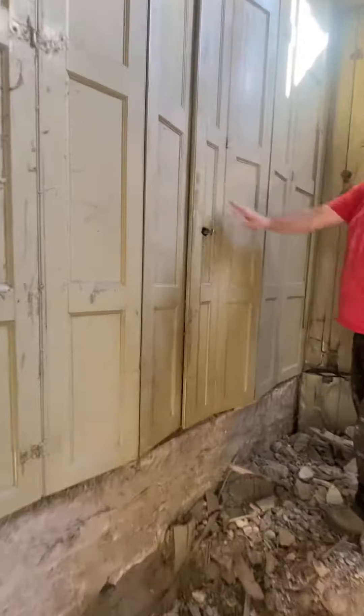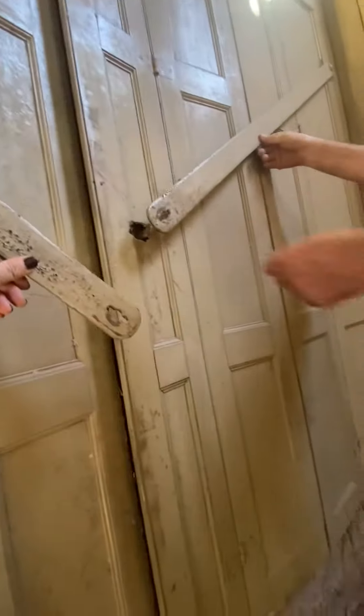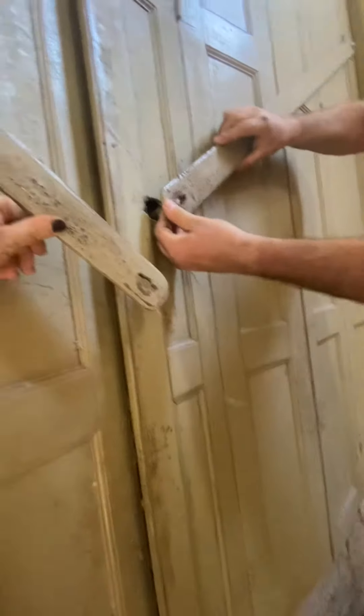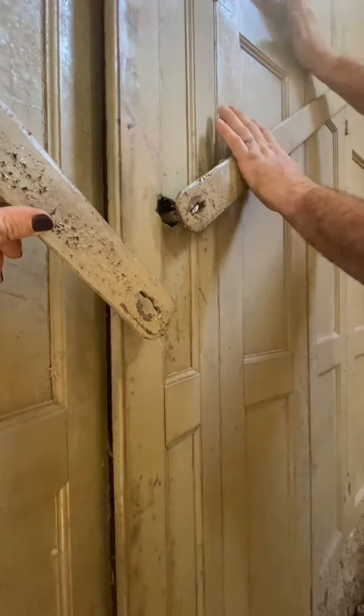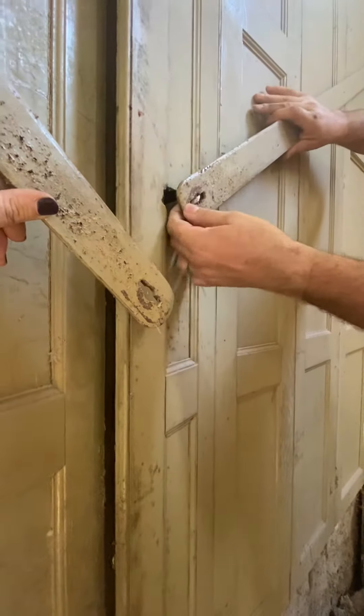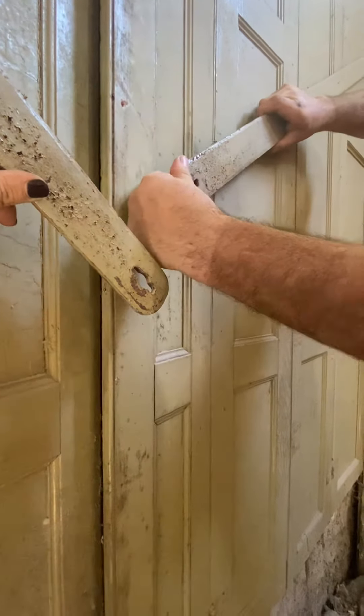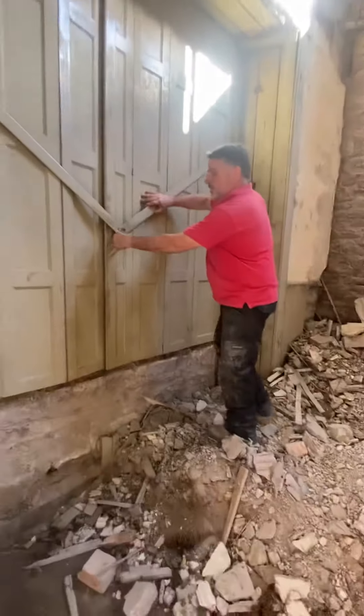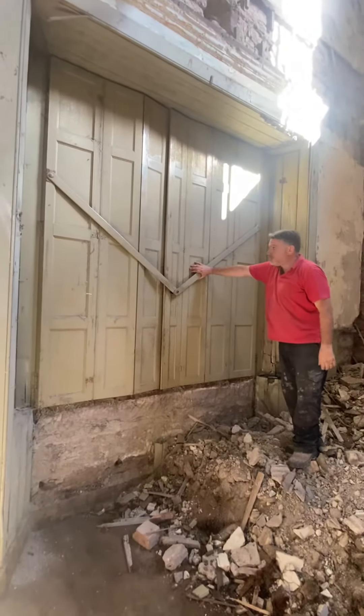And I presume these metal things go in there. How do they go? Oh yeah, they must go there. Don't push it too hard. They go in there, something like that. Let me stand back. Wow. Wow.